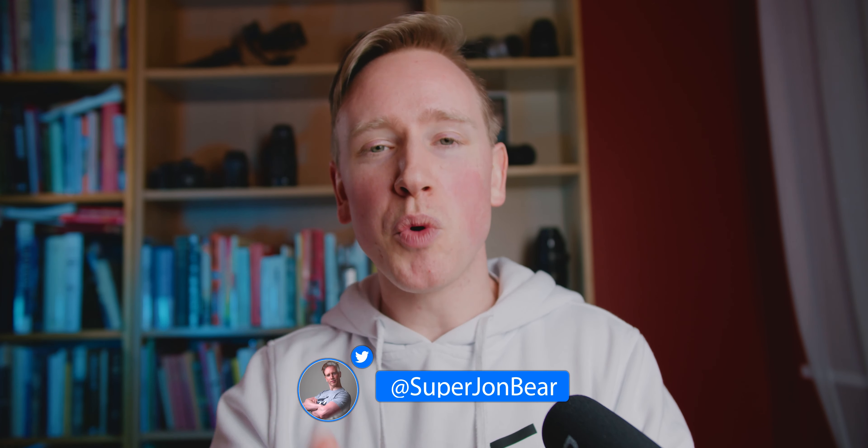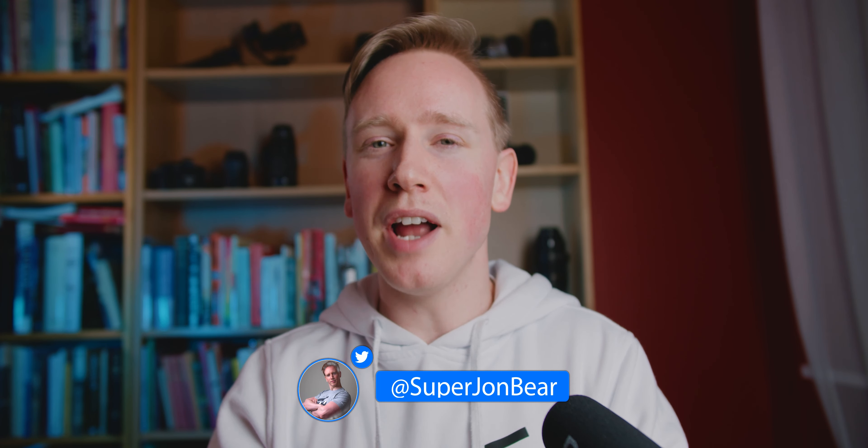That's it for this video. Thank you so much for watching all the way to the end. My name is John Baer and I will see you in the next video — bye-bye!